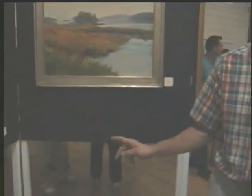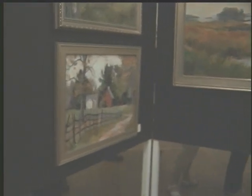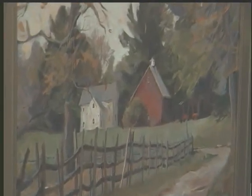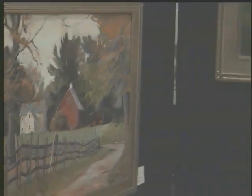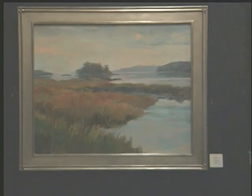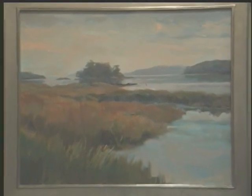And so this is a watercolor — actually an acrylic painting. And then this one over here is a marsh painting, again another acrylic painting.